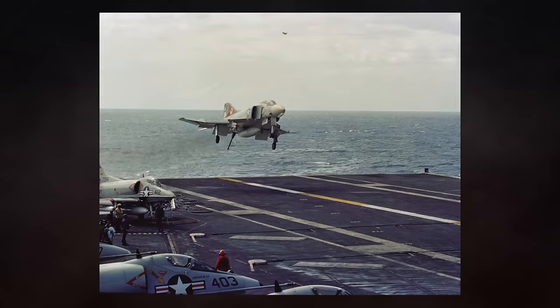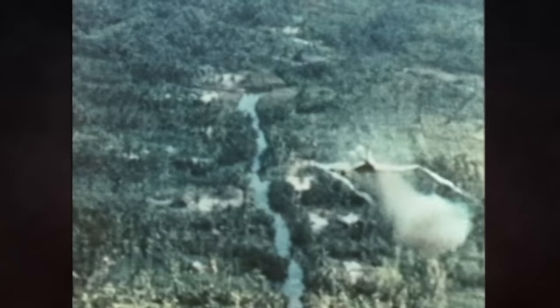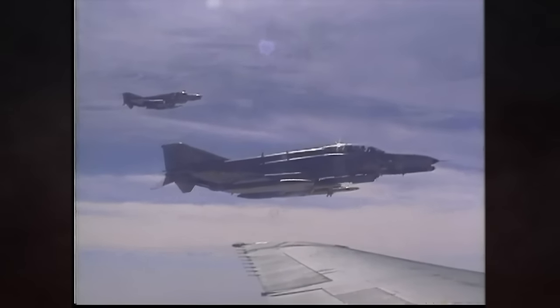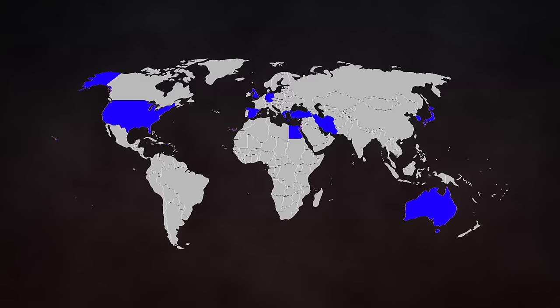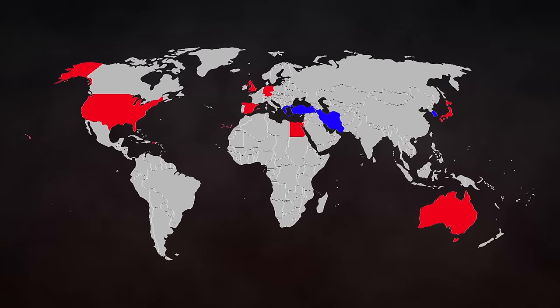Known to many as the deadliest fighter of the Vietnam War, or Israel's sledgehammer in the Yom Kippur War, the McDonnell Douglas F-4 Phantom II is one of the Cold War's most recognisable and well-known aircraft. The Phantom would see over 36 years of service across the Vietnam, Yom Kippur and Iran-Iraq Wars, and in Operation Desert Storm. Operating for 12 nations, including Australia, Israel, Japan, South Korea, Iran and the United Kingdom, four of these nations still maintain the platform in service to this day.